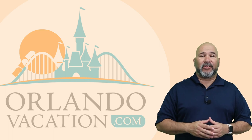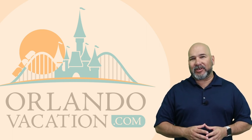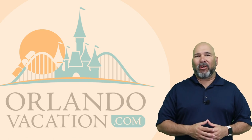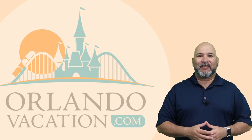All right, if you're looking for more tips and tricks for your next Orlando vacation or need help planning, be sure to check out our website at orlandovacation.com where we offer the best discounted prices and have a variety of blogs to help you make the most out of your Orlando vacation. Thanks so much for watching — we'll see you next time. Bye, everybody.